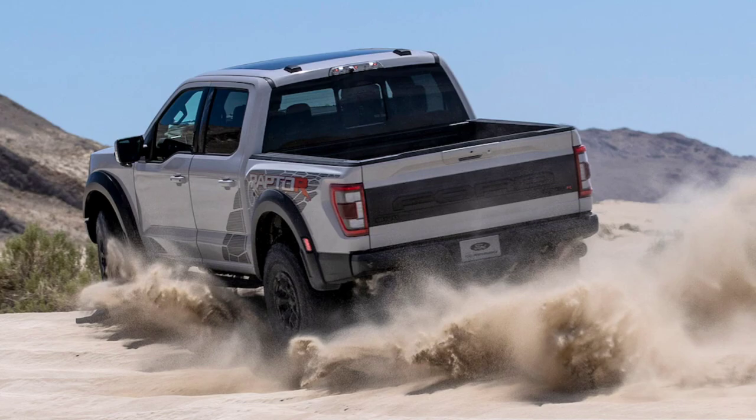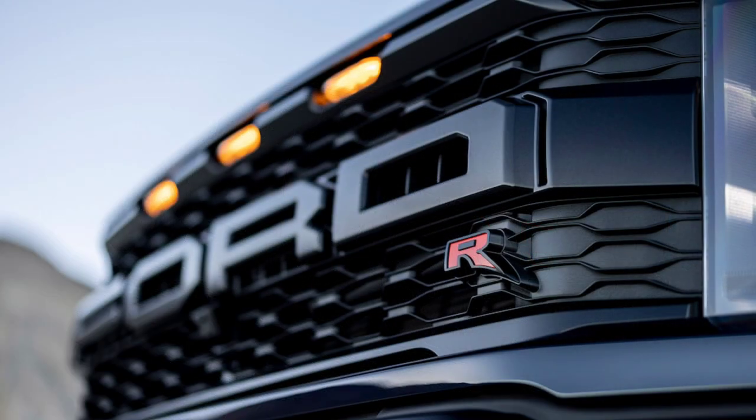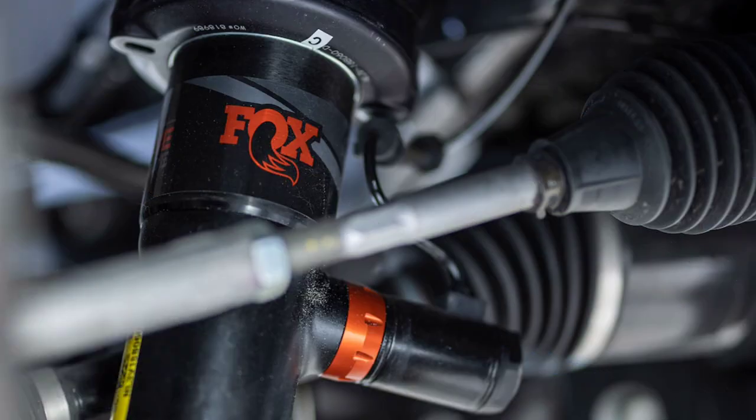Inside, there's a full blackout package with gloss black dash panels, carbon fiber accents with a unique triaxial weave, and unique standard Recaro seat coverings. The black leather and Alcantara upholstery is accented with code orange stitching, and the seatbacks are embroidered with a Raptor logo featuring an orange R at the end.